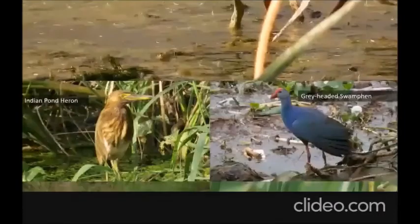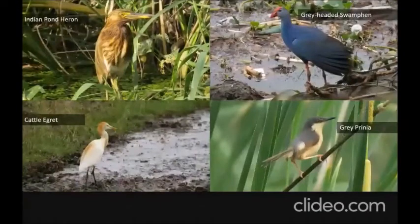Now let's go to some common species one can see when visiting the Palikkanne marshland. The Indian pond heron in breeding plumage — whenever you go to the Palikkanne marshland, you'll definitely be able to see the Indian pond heron and the gray-headed swamphen everywhere. If you look carefully in the reeds, you'll see small birds such as the gray prinia and the plain prinia flying from one reed to another. You'll also see cattle egrets and sometimes little egrets, intermediate egrets, and great egrets, though the latter are less common.